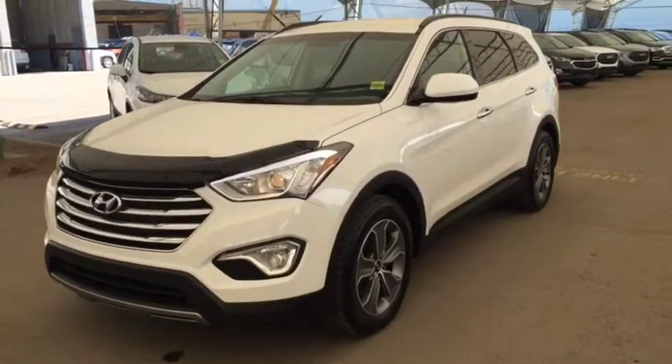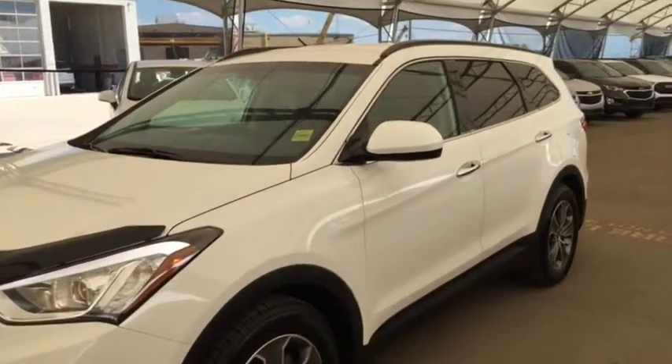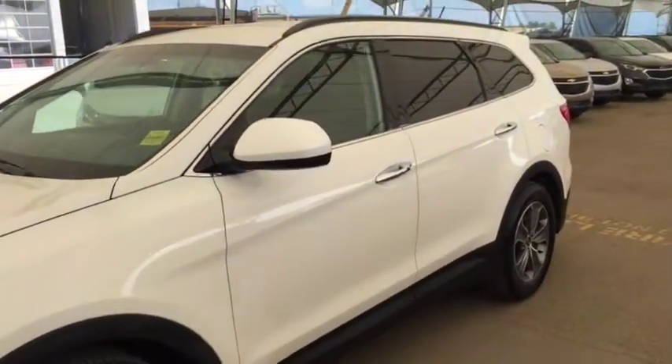Welcome to Davis Chevrolet. This is a pre-owned 2015 Hyundai Santa Fe XL all-wheel drive in white.